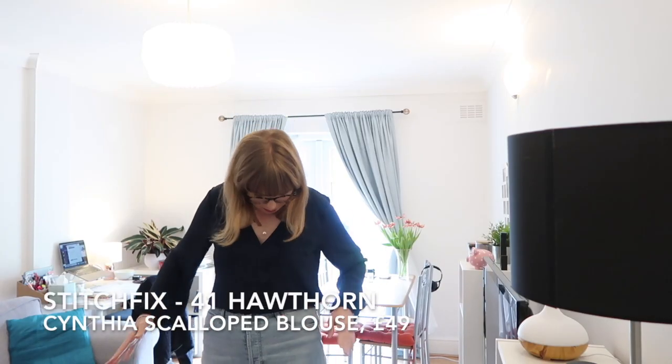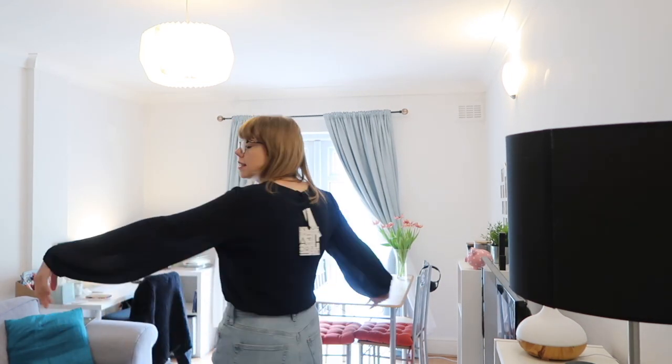Everything comes to 292 pounds if I buy it all. If I keep everything I get a 20% discount, and I've already paid the 10-pound styling charge, so keeping everything would be 224 pounds for five things — not too bad actually. Now trying on the navy top with my H&M mom jeans, which I adore. The navy top is all right — it looks very dark on camera but it's more navy in person, with puffy sleeves.